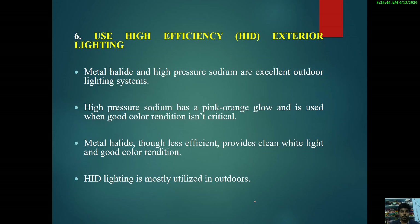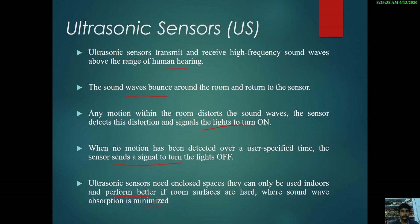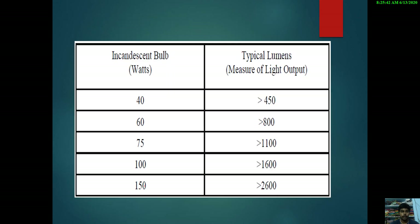The last technique is using high efficiency HID (High Intensity Discharge) exterior lighting. Metal halide and high pressure sodium are excellent outdoor lighting systems. High pressure sodium produces a pink-orange glow and is used when good color rendition is not critical. Metal halide, though less efficient, provides clean white light and good color rendition. HID lighting is mostly utilized outdoors and is applicable for both commercial and industrial use.